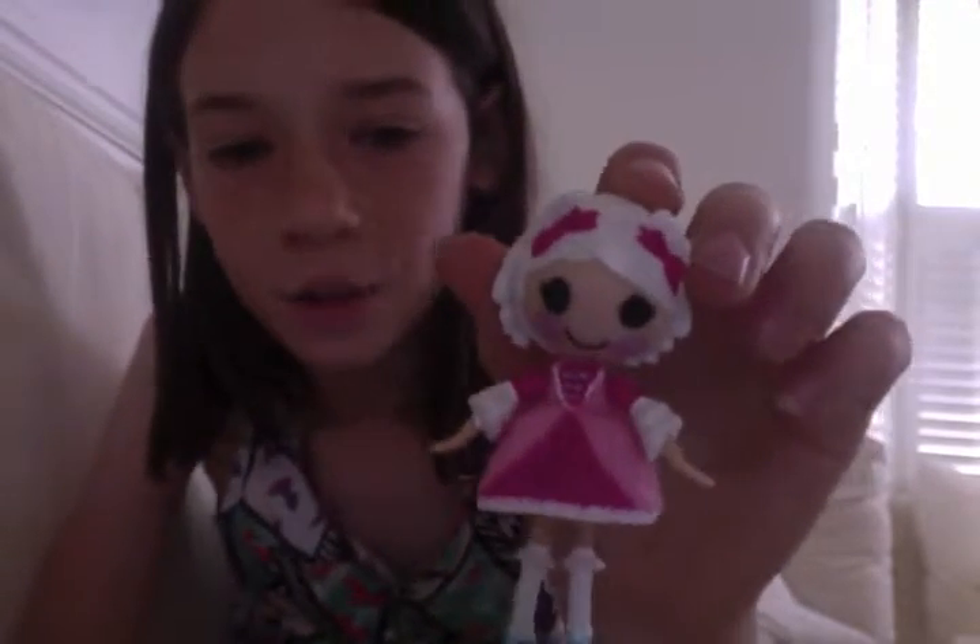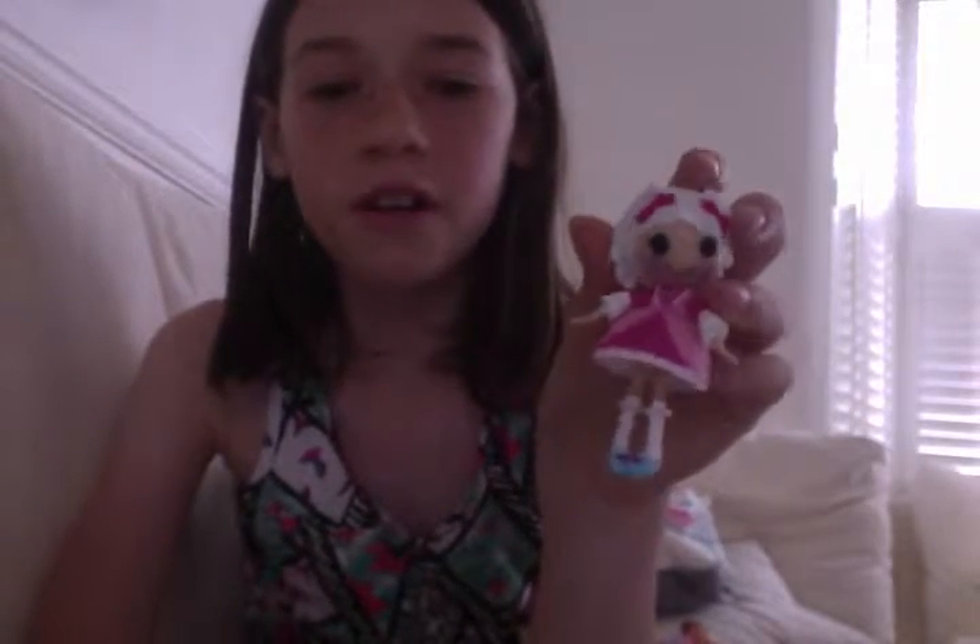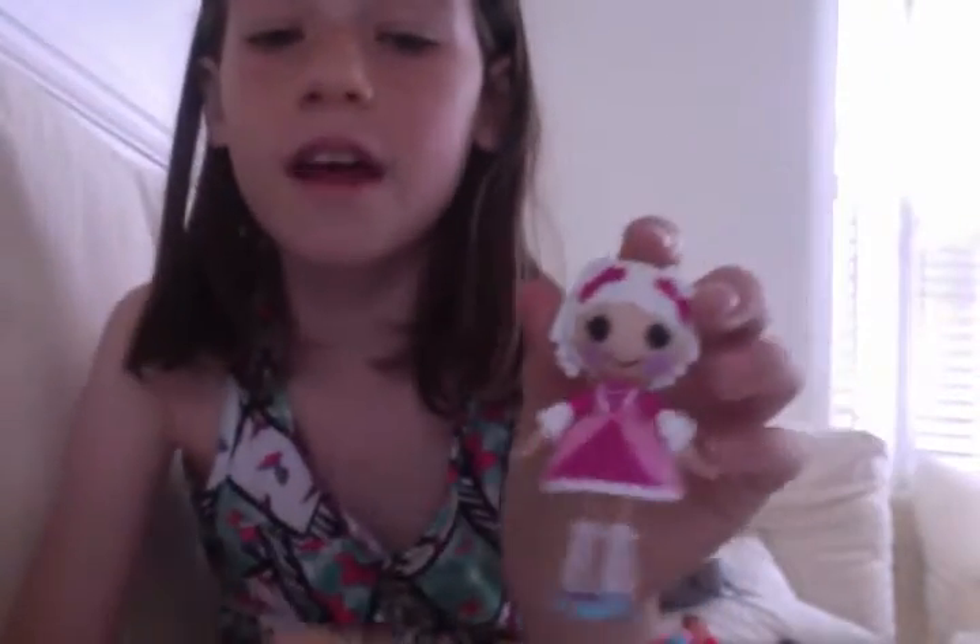Hello, this is a one minute review on a Mini La La Loopsie doll, like my other videos. And this time it is Suzette La Suite. I'm guessing she's from the Georgian era, cause Georgian people had beauty spots there.